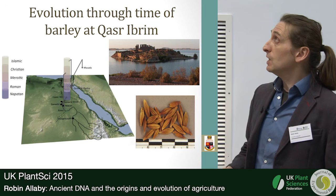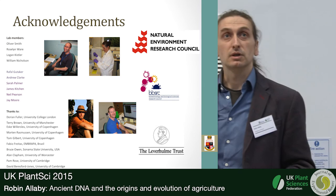I'll move straight on to my acknowledgements and take any questions.